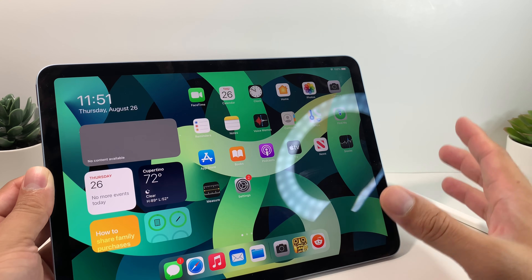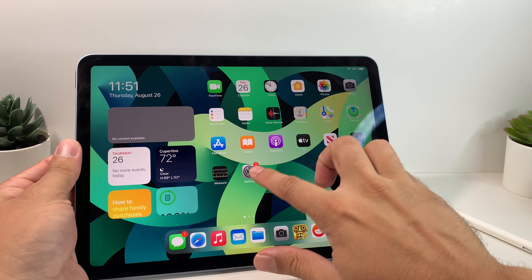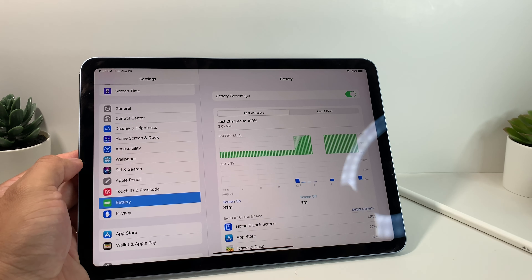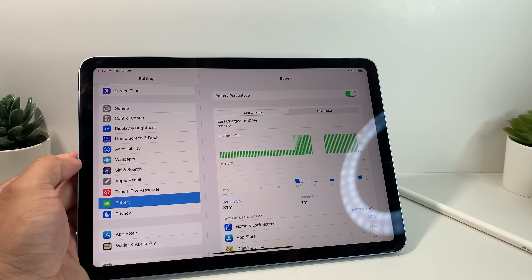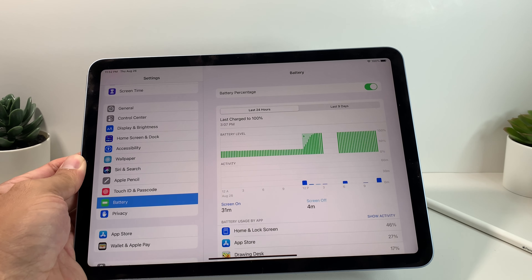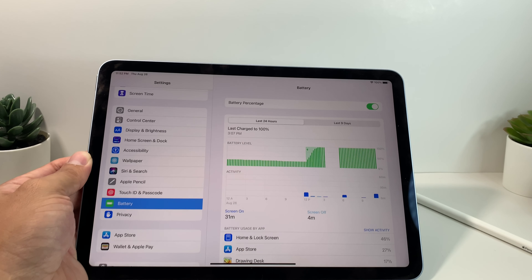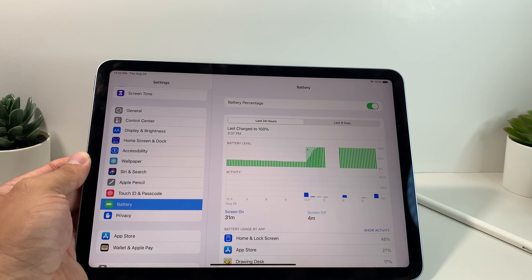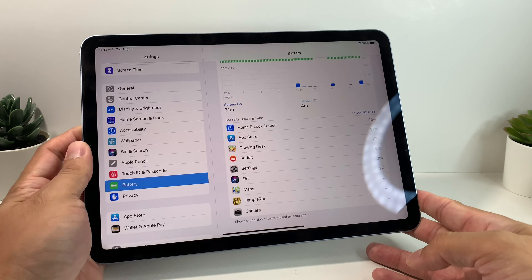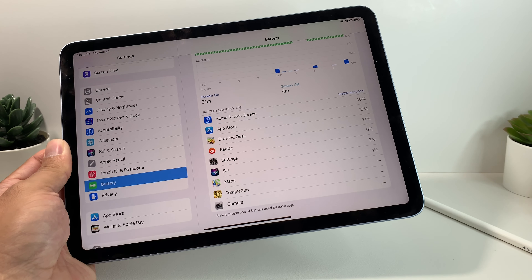Now let's talk about the battery life. That's one of the great things why people purchase Apple tablets instead of Android — the battery life you get on this device. Apple holds true to its battery life on the iPad Air 4; we've seen up to 8 to 10 hours on a full single charge. Of course, it depends on what you're doing. If you're playing heavy graphic games or multitasking, you're probably going to see somewhere between 7 to 8 hours. If you're using it lightly for streaming, social media, and simple tasks, you'll get close to 9 to 10 hours of video playback.